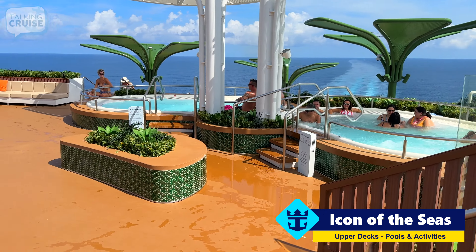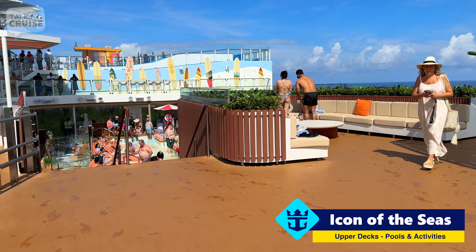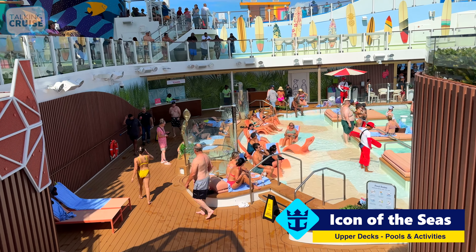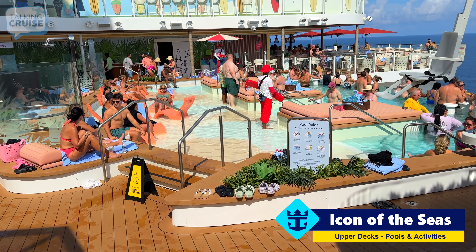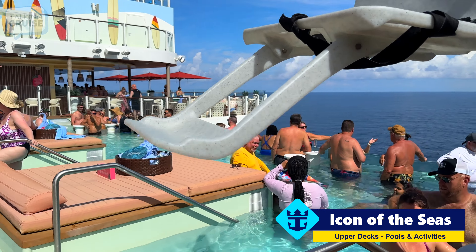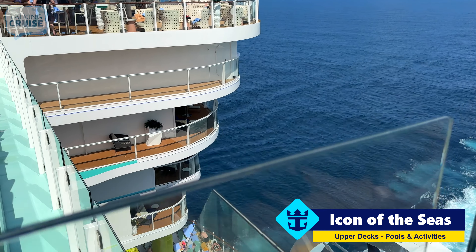They've typically had adult spaces on board other ships, like in the solarium. This ship doesn't really have a true solarium concept, so the Hideaway really is one of the spots for adults to chill out. We'll take you down into the pool area. It's not very large and, as you can see, pretty early in the morning it's quite full already. But it does have an infinity edge pool, and the cool thing is when you're at the edge you can look down to the Surf Side area below.